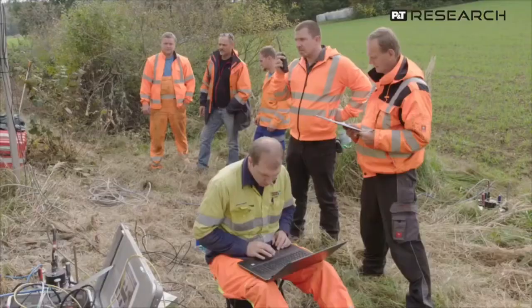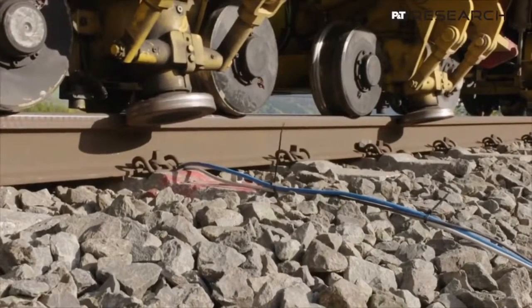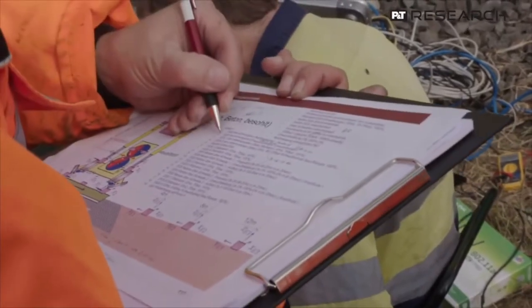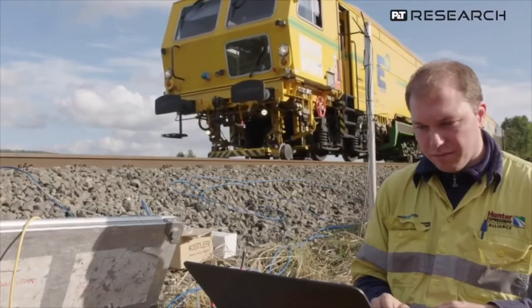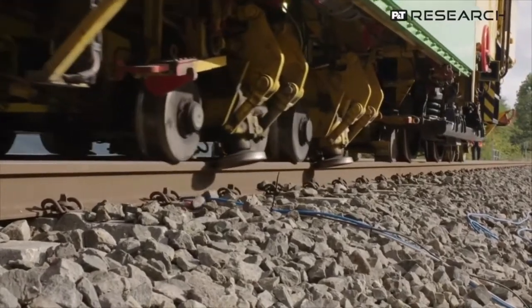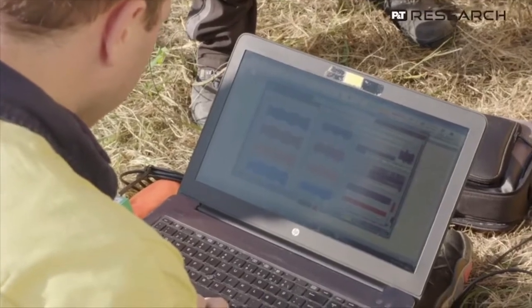The dynamic track stabilizer and the ballast create a dynamic interaction system. This means the dynamic track stabilizer influences the ballast. In turn, the ballast condition affects how the dynamic track stabilizer vibrates. We leveraged this interdependency by using the machine to both consolidate the ballast bed and to measure the condition of the ballast. The measurements you can see here on the screen are part of our basic research in this field.